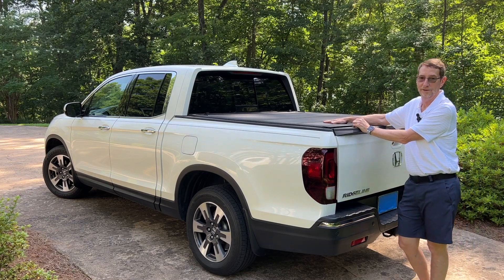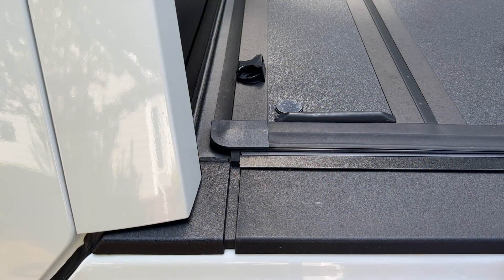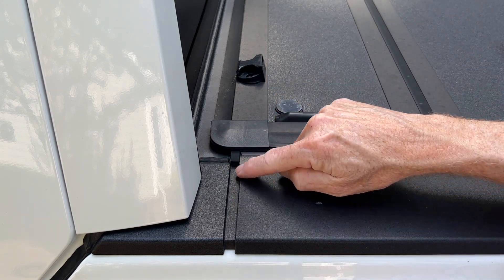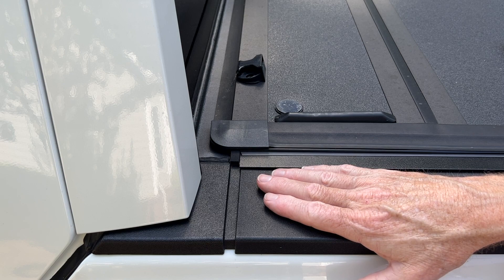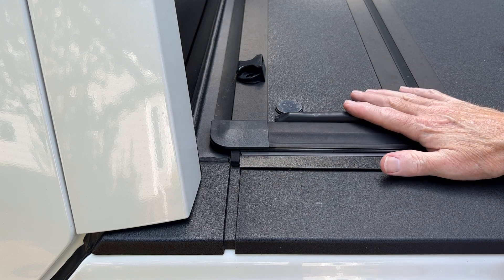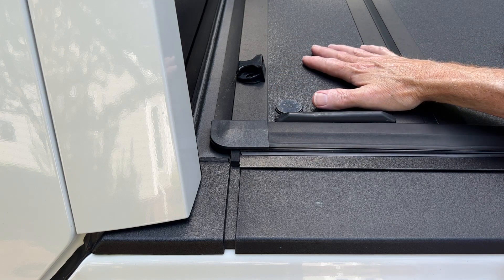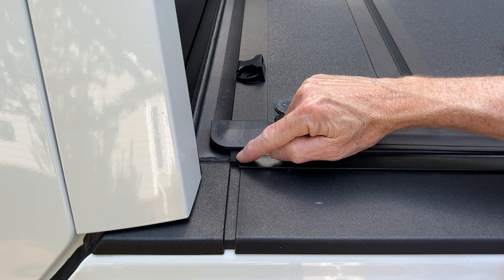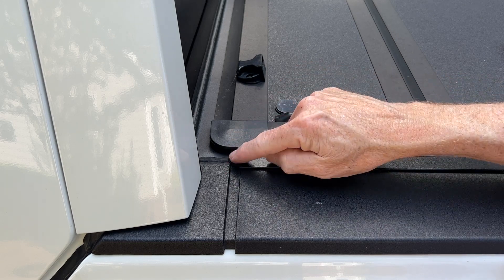I would not own a pickup truck without one of these — it is absolutely awesome. The Honda Ridgeline bed is designed with several pieces that come together, and Honda intentionally made a gap between these pieces to let water drain off so it doesn't pool up on top. Sometimes the water runs out the side, sometimes it runs into the bed. It's not a problem with an open bed, but when you put a tonneau cover on to keep the bed dry, it comes with a foam piece you install at the end of this groove, which prevents water from running into the bed, and it does a good job.